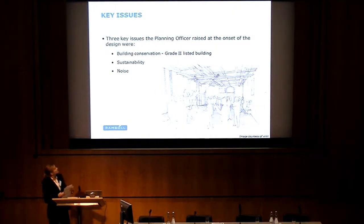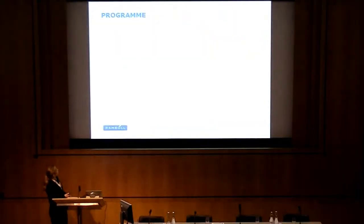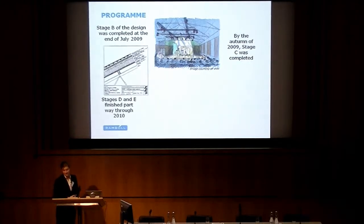At the onset of the design, three key issues were raised by the planning officer. The first was building conservation — this is a Grade II listed building, which meant the character of the building had to be retained. The second was sustainability: sustainable solutions were to be sought wherever possible. The third was noise: flats were already constructed adjacent to the building, and the planning officer was very concerned with potential noise breakout, particularly for amplified events. The program for this project was relatively tight, and as it was a refurbishment of an old building, there were lots of hidden surprises along the way, which led to construction taking nearly six months longer than expected.